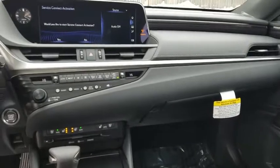Lane departure warning, Bluetooth, leather-wrapped steering wheel, power steering, adjustable steering wheel, keyless start, cruise control, four-wheel disc brakes, aluminum wheels, floor mats, premium sound system.